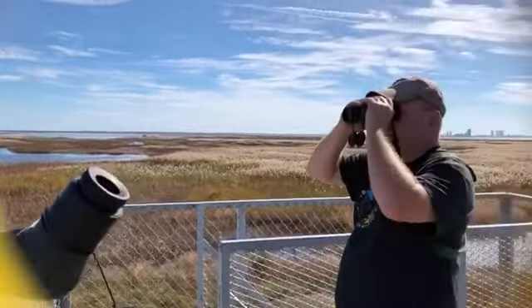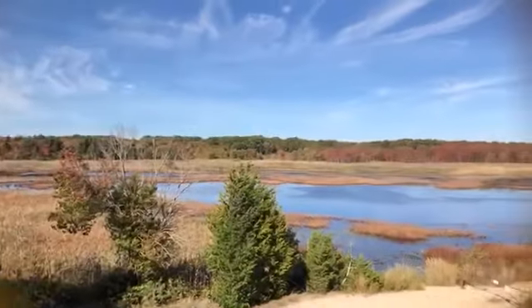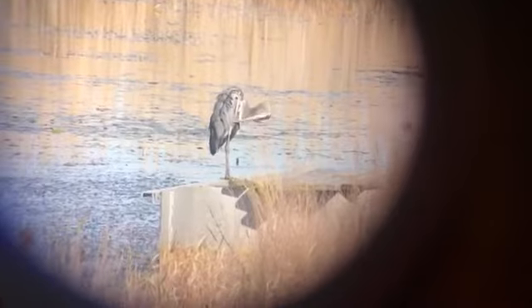An outstanding view from atop the Gull Pond Tower here — Highfield Grave. Another wood duck. Pretty distant great blue heron here, preening.